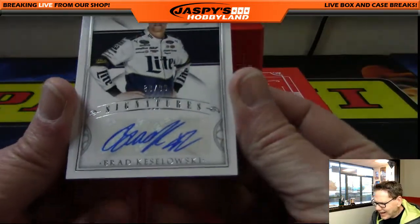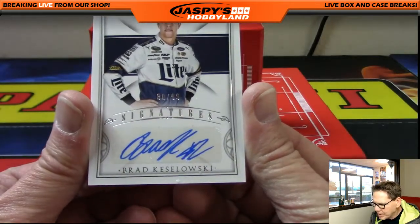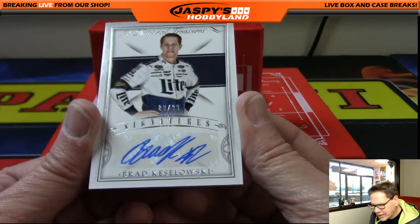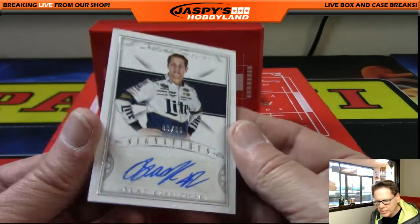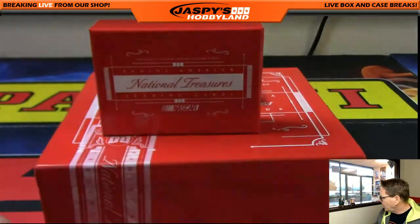Up next: 80 of 99, Brad Keselowski Signatures — very nice! Number 80 — who's got number 80? That's J-Mac, Justin! Congratulations, continue the rally right here. Wow!